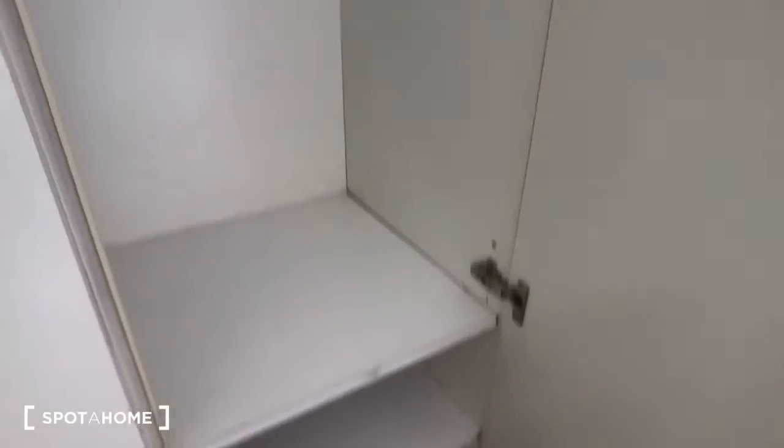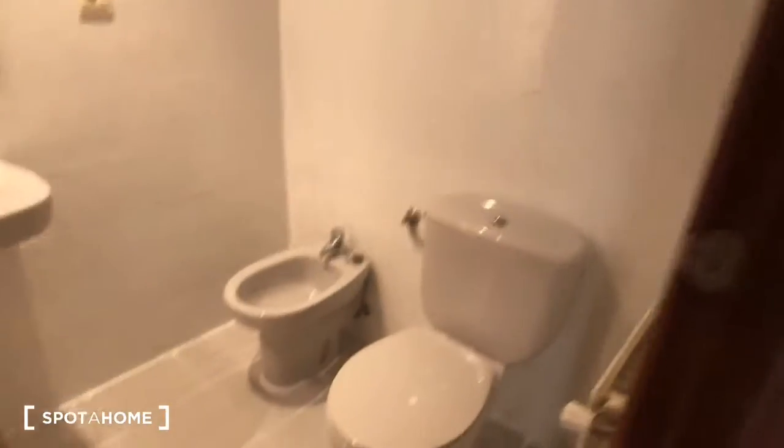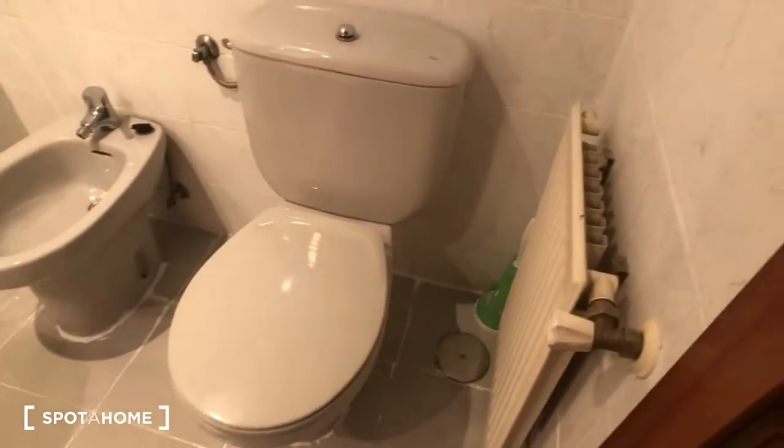Let's take a look inside the wardrobe — there are some shelves, and over here some more. Now let's check out the bathroom. Here's the bathroom: you can see there's the heater, here's the toilet, the sink, and the mirror. We have the shower over here, with some hooks, and here's the shower.